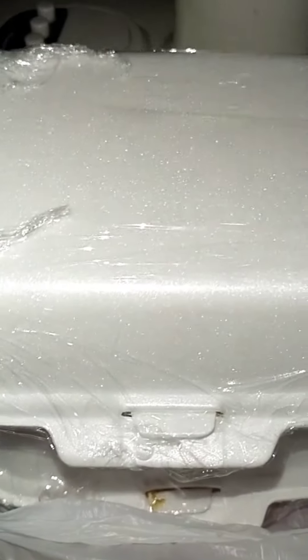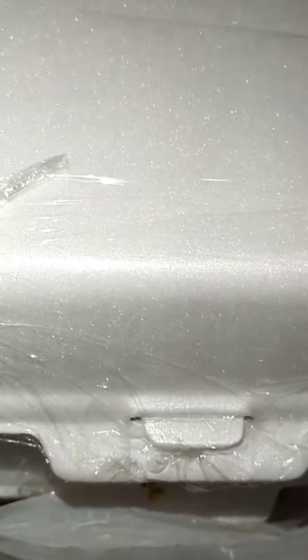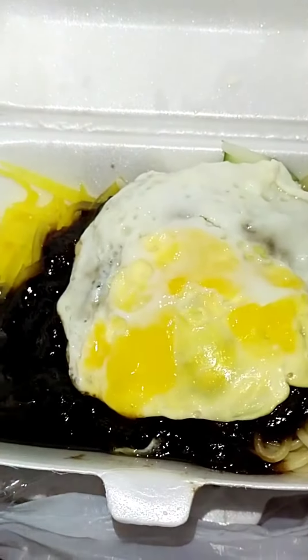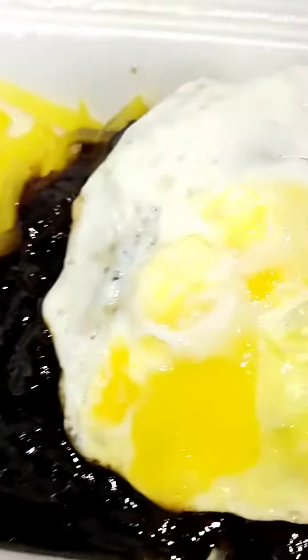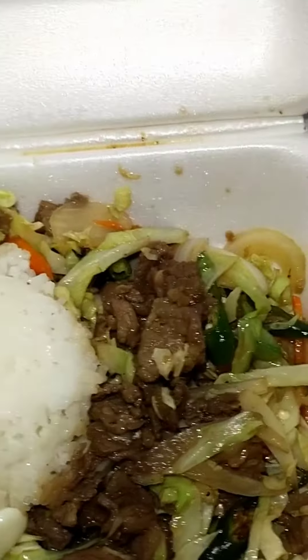So we are going to open this — please stay with us and bear with me. Jajang Mion everyone! So I ordered two of these Jajang Mion. This one is the spicy pork, I guess.